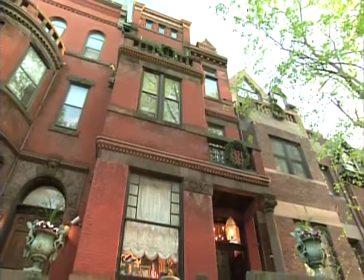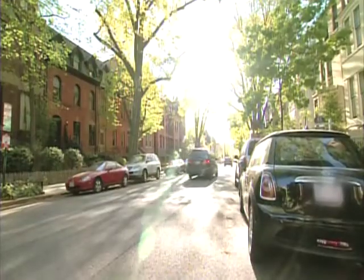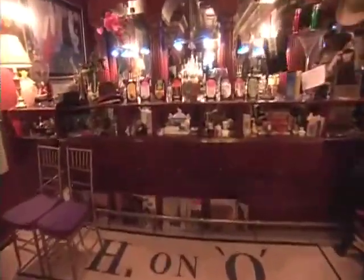From the streets, it looks like a row of separate, high-end Washington, D.C. brownstones. But in reality, it's one 30,000-square-foot maze of a mansion, valued at over $50 million.